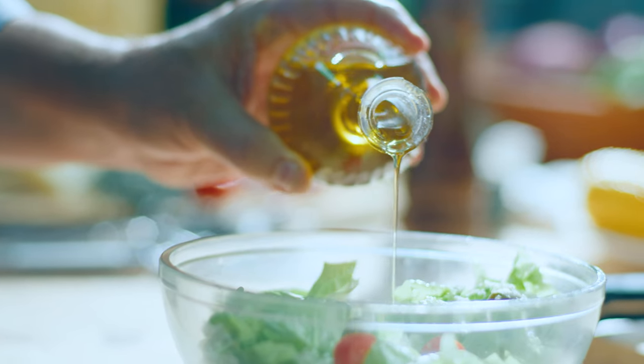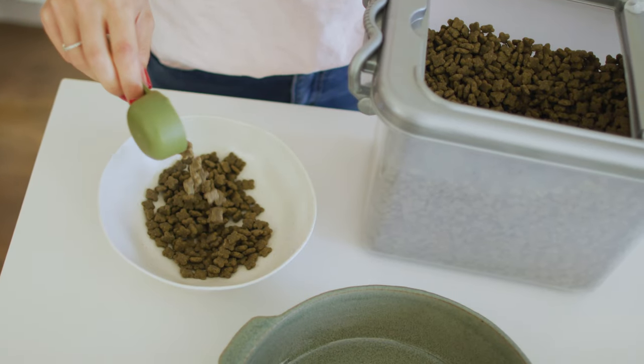Some folks even add a touch of fish oil to the meat. But always check with your vet before making any dietary changes.